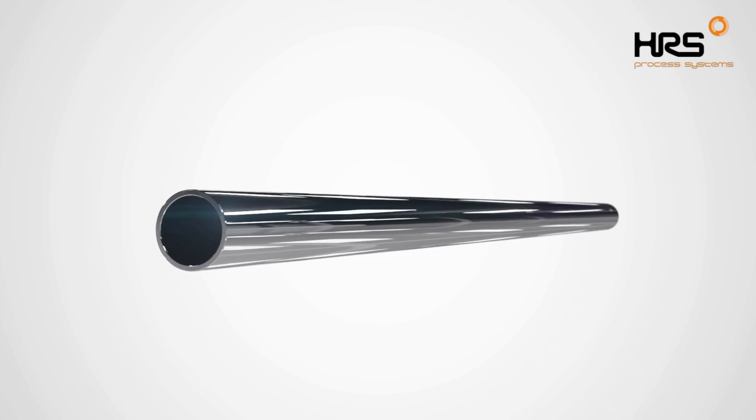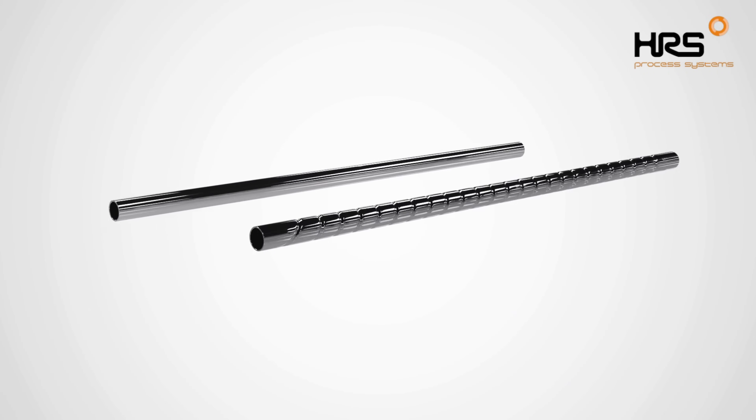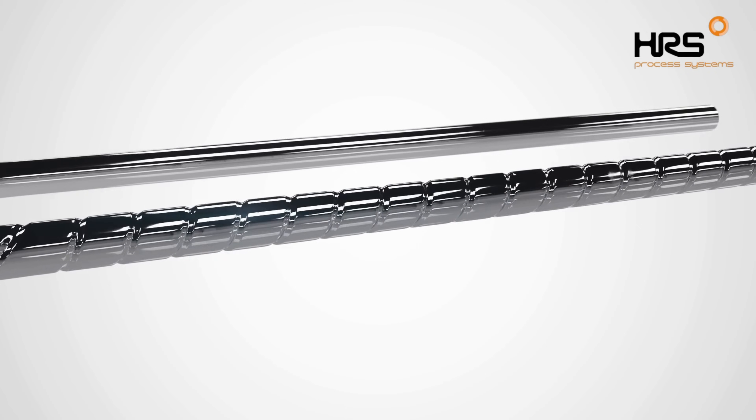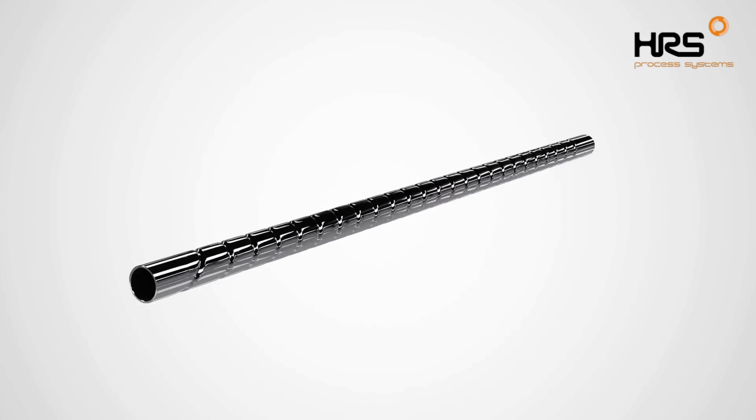Typically, shell and tube heat exchangers are manufactured with smooth tubes. HRS is a global manufacturer of corrugated shell and tube heat exchangers. By corrugating, a spiral profile is cold formed in standard smooth tubes.